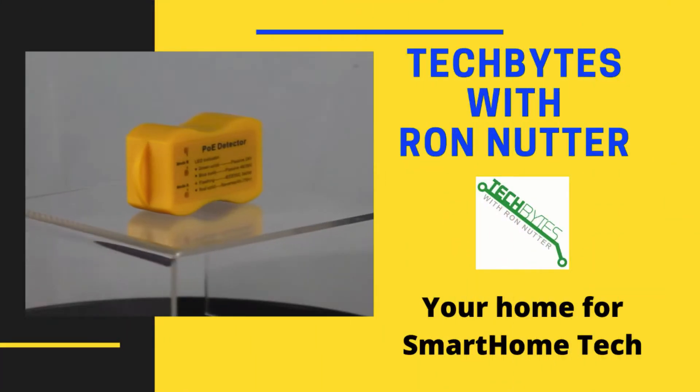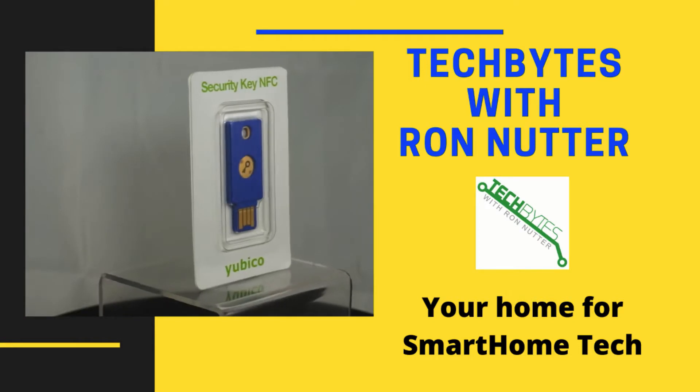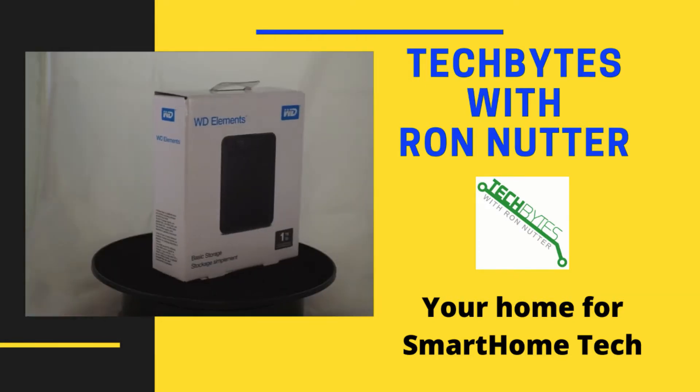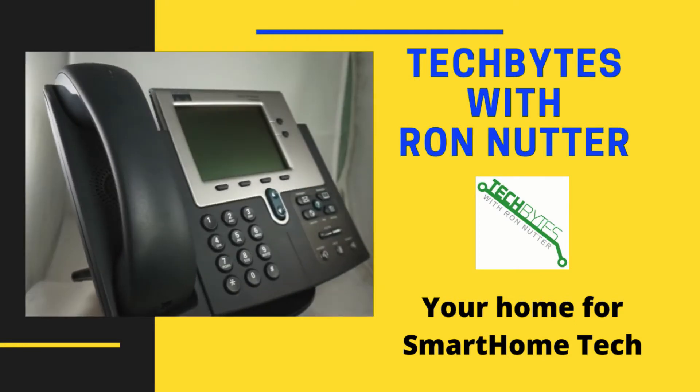Welcome to another edition of Tech Bytes with Ron Nutter, your home for all things relating to smart home technology. In this episode, we will talk about protecting your PayPal account with two-factor or two-step authentication. I'm Ron Nutter and we're going to be working on this together.